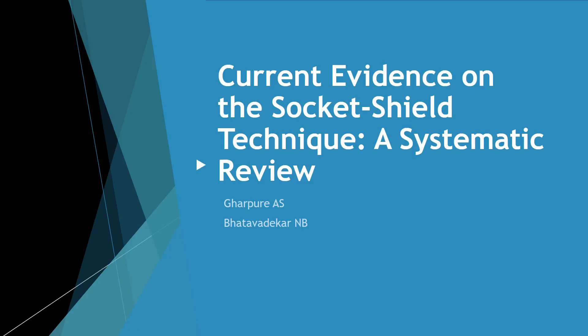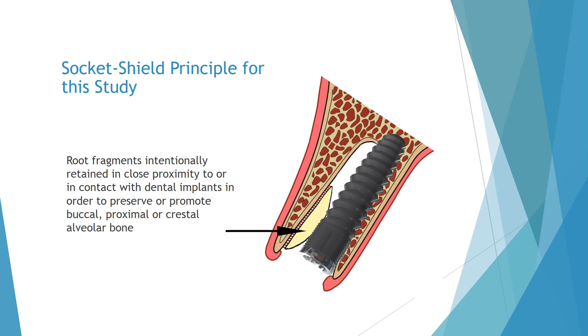Our systematic review is titled Current Evidence on the Socket Shield Technique. Socket shields were described as root fragments intentionally retained in close proximity to or in contact with dental implants in order to preserve or promote buccal, proximal, or crestal alveolar bone.